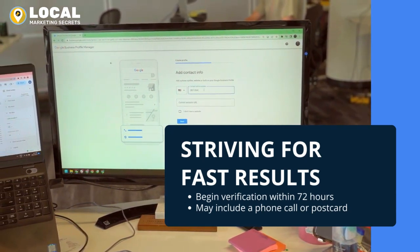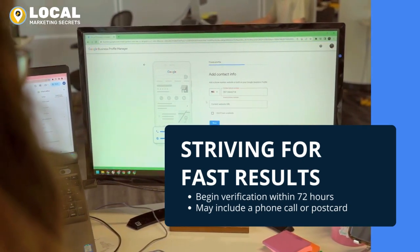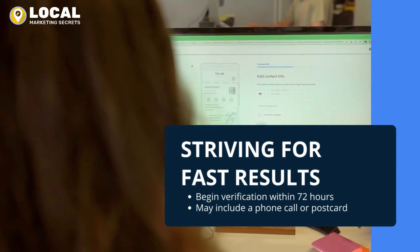Depending on the situation, we'll employ alternative verification methods, like an automated phone call or a postcard from Google sent to the business address. These methods can take a little more time, but we always strive for the quickest turnaround.